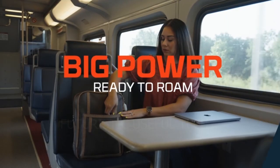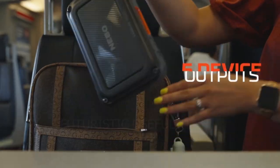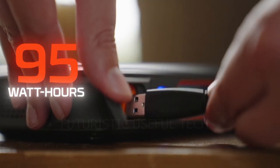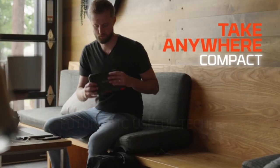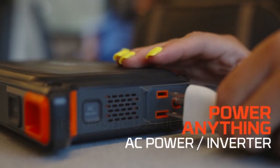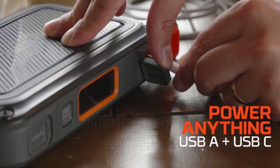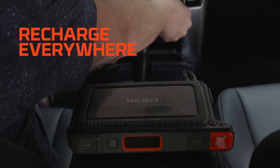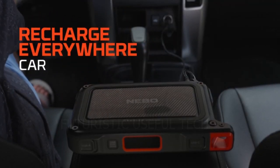Next up we have the Nebo Rambler Portable Power Station. Unleash the power to keep your devices charged and ready, no matter where life takes you. The Nebo Rambler 100 is your pocket-sized powerhouse, packing a punch in a compact, stylish design. Whether you're camping under the stars, working remotely in a coffee shop, or braving a power outage at home, the Rambler 100 ensures you're never out of juice.